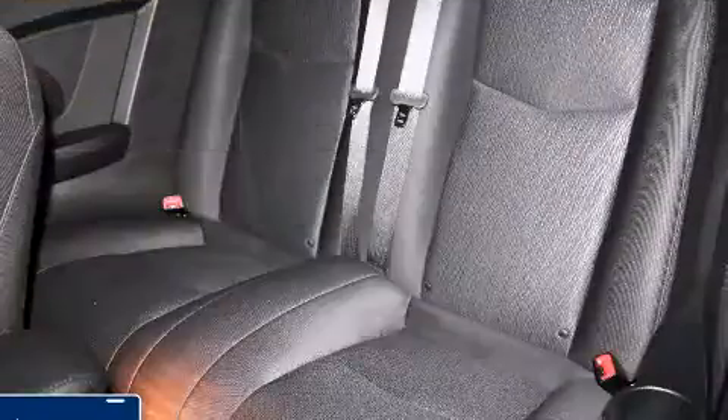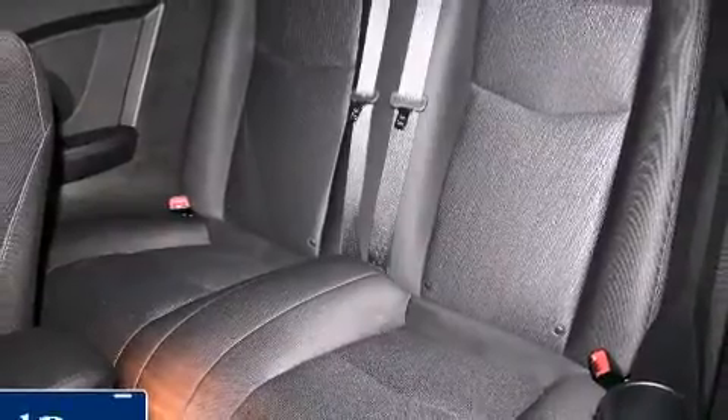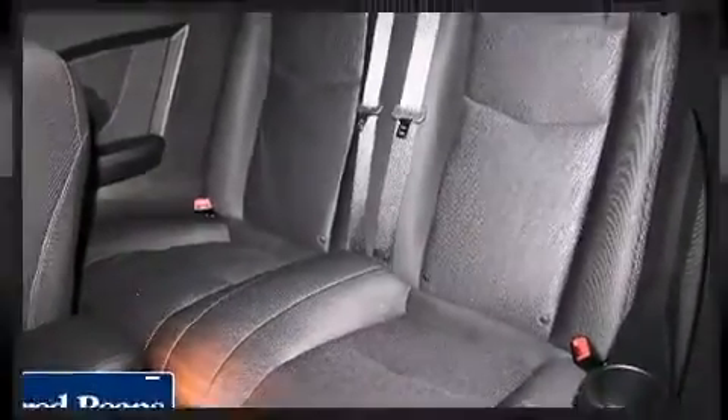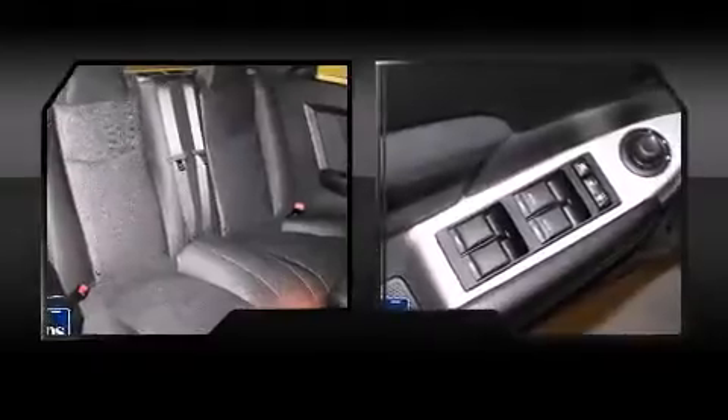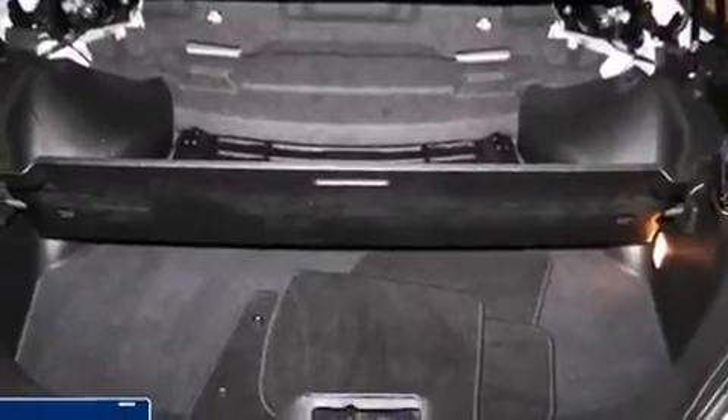Chrysler ensures the safety and security of its passengers with equipment such as dual front impact airbags, ignition disabling, and four-wheel disc brakes with ABS. Electronic stability control stands out as a technologically savvy innovation, keeping you better connected to the road.